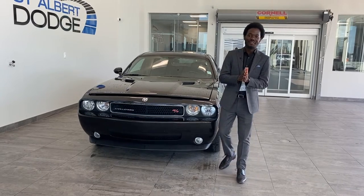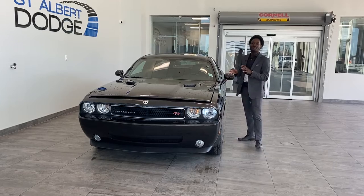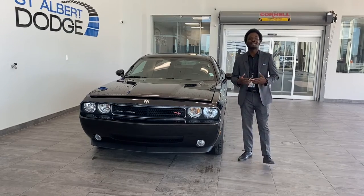Hey, what's going on guys? Ralph Joseph here at St. Albert Dodge. What I got right next to me is this brilliant black 2010 Dodge Challenger RT.